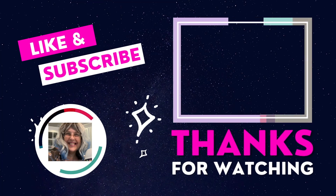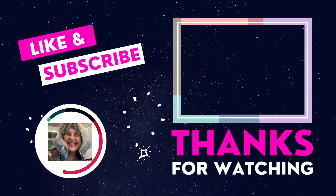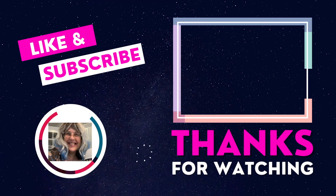Thanks so much for coming and seeing me again. Give me all the likes, the loves, the comments, anything you can. YouTube was hiding me last week. Thanks everyone, have a great week.